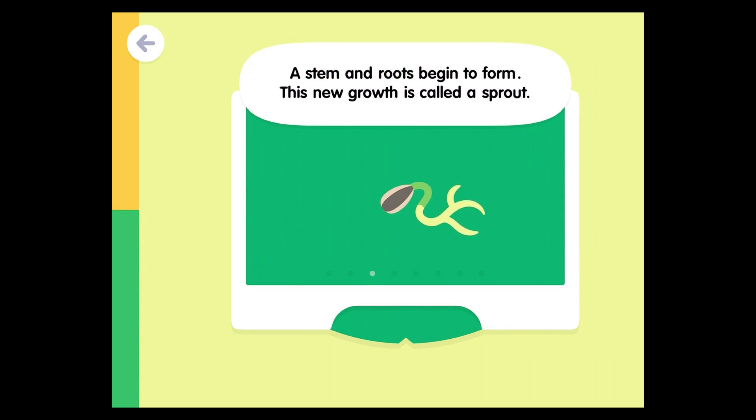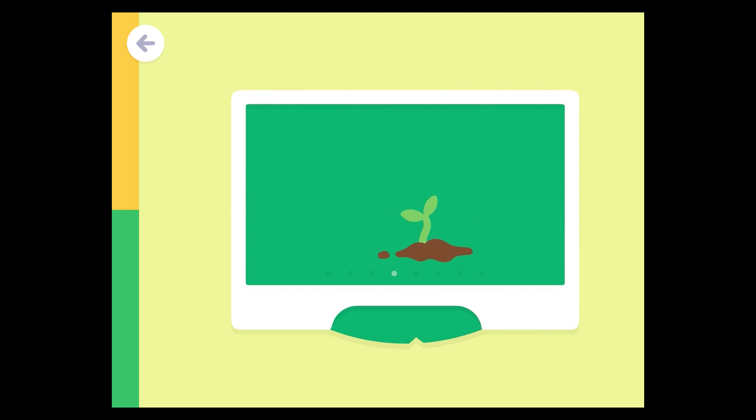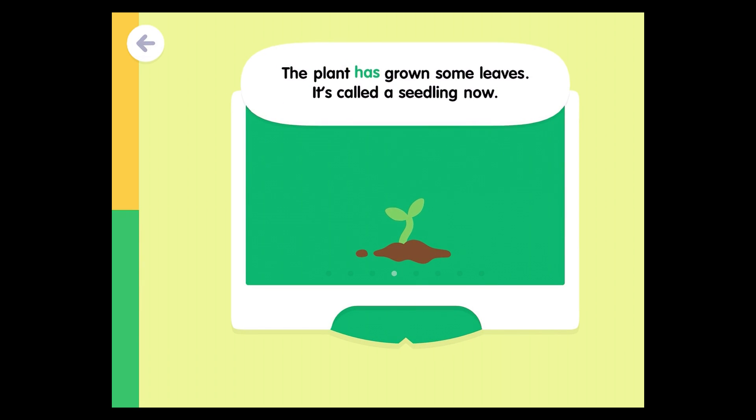A stem and roots begin to form. This new growth is called a sprout. The plant has grown some leaves. It's called a seedling now.